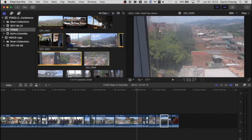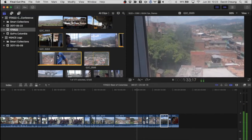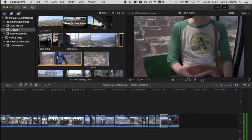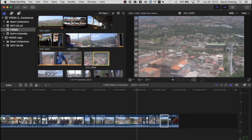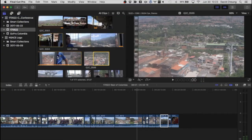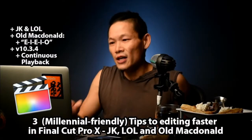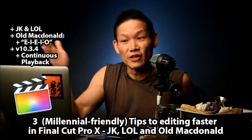So JKL: K is stop, J is going backwards, L is going forwards. You can hit L multiple times — twice as fast, even faster. So if you've got a whole bunch of junk to go through really fast, JKL — just kidding and laugh out loud — will get you there very quickly. That's pretty simple — that's just navigating around to different clips.